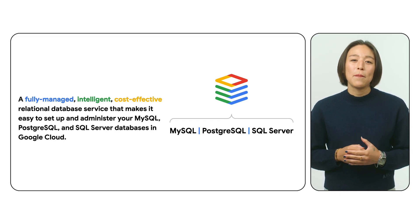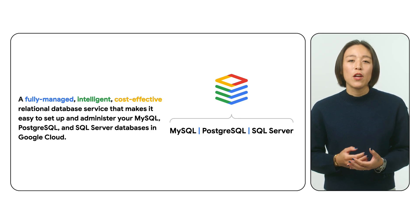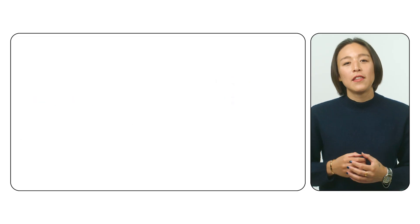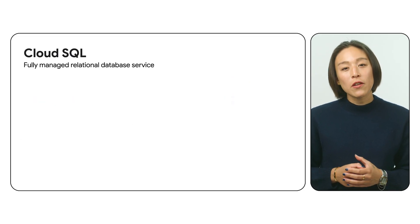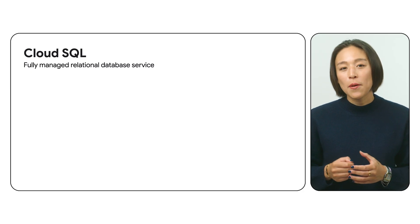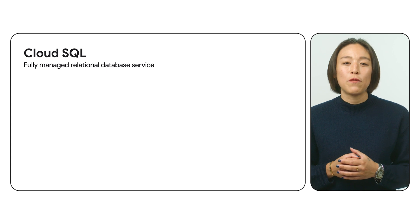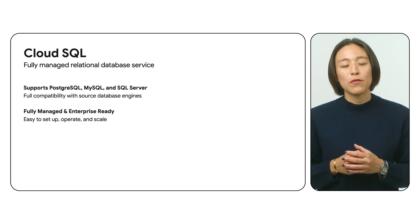Eliminate the impediments of risk, server maintenance, replica configuration, and backup management so you and your team can focus on innovation. As a fully managed service, Cloud SQL is super easy to set up, operate, and scale your database workloads. Leveraging Google's global infrastructure, it provides a highly available and scalable environment for your data.